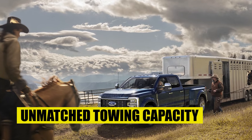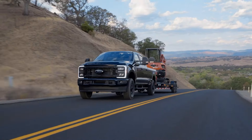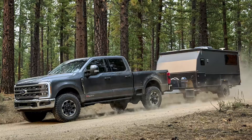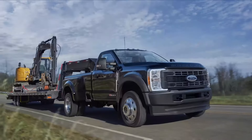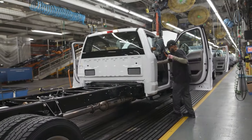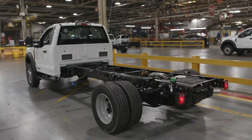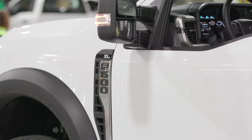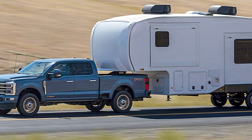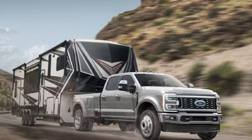Unmatched towing capacity. The Super Duty has always been synonymous with towing supremacy, and Ford knows this. That is why for 2025, they take it a step further — every single Super Duty model will see a significant increase in its towing capacity. The 2025 Super Duty can tow a mind-boggling 40,000 pounds, which places it at the front of the pack when it comes to towing performance. Upgrades across the board will put the F-350 on par with the previous towing capacity of the F-450, creating two trucks with identically impressive towing capabilities.